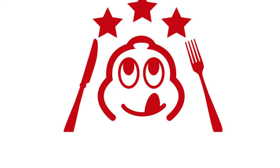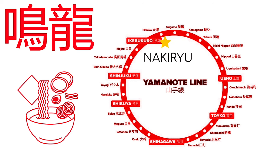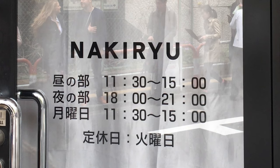Nakiryu is located about five minutes walk from Otsuga station on the northern side of the Yamanote line in Tokyo. The shop is open from 11:30 a.m. to 3 p.m. for lunch and 6 p.m. to 9 p.m. for dinner.